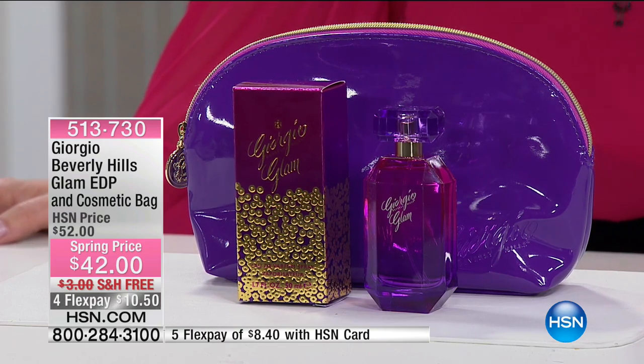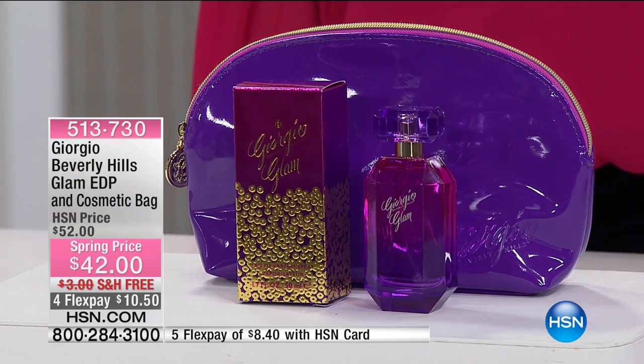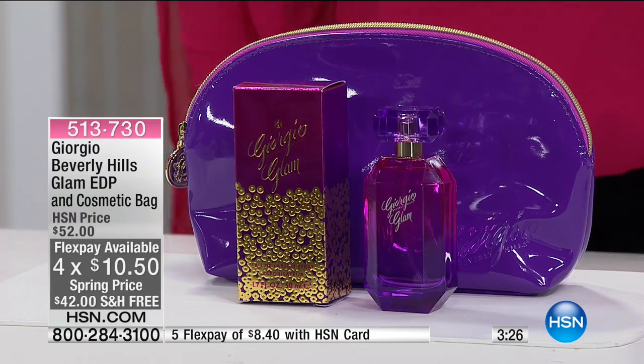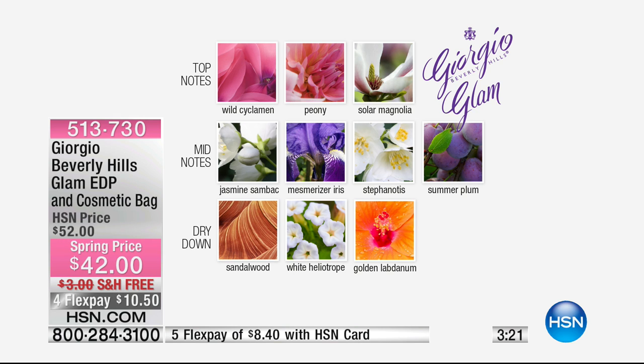We have it here today for a few presentations — $42 everywhere else when it comes out, but here at HSN it's $52, so $10 off. We're doing flex pay, so put down $10.50 and we'll send it out — if you don't like it, you get your money back. The top notes are very floral: peony and magnolia. The dry-down has fruitiness with plum, then iris and jasmine — florals throughout, which you don't see often. The base notes have sandalwood for that sexiness.